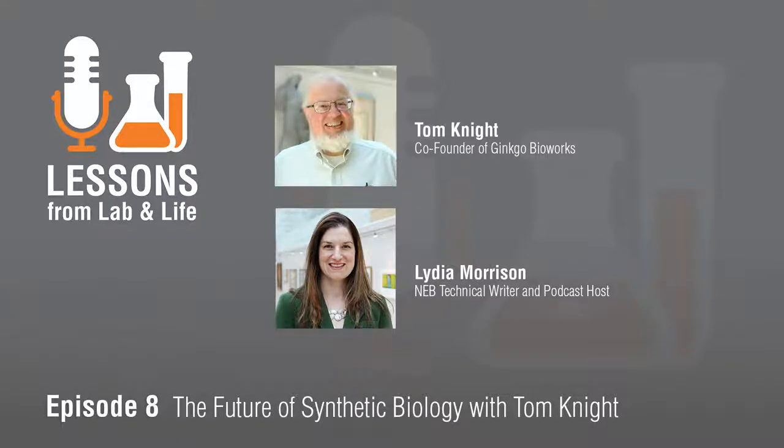Hey there. Welcome to the Lessons from Lab and Life podcast. I'm your host, Lydia Morrison, and I hope that our podcast offers you some new perspective.